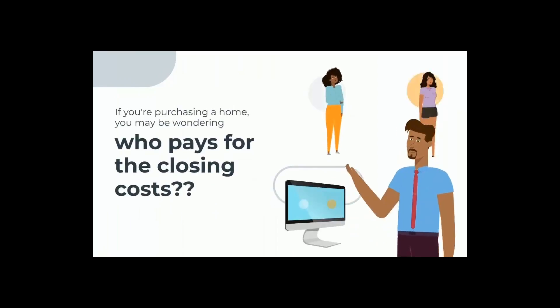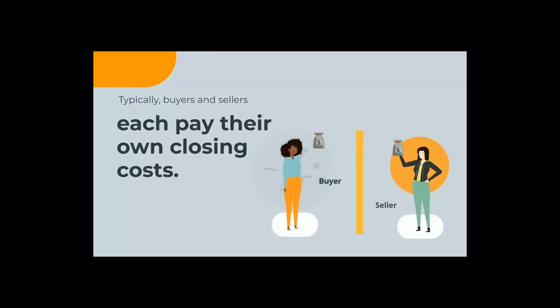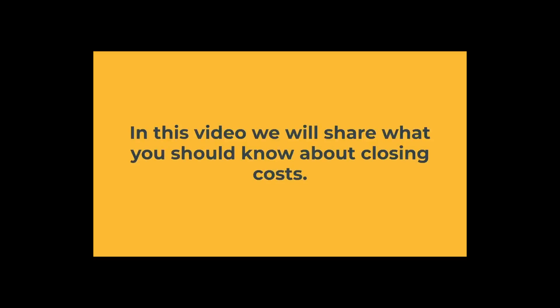If you're in the market to purchase a home, you may be wondering who pays for closing costs. Typically, buyers and sellers each pay their own closing costs. A home buyer is likely to pay between 2 and 5% of their loan amount in closing costs, while the seller could pay 5 to 6% of the sales price to their real estate agent. In this video, we will share what you should know about closing costs.